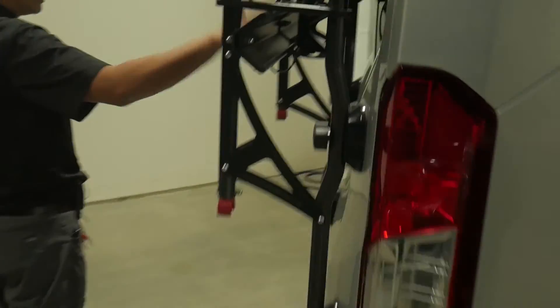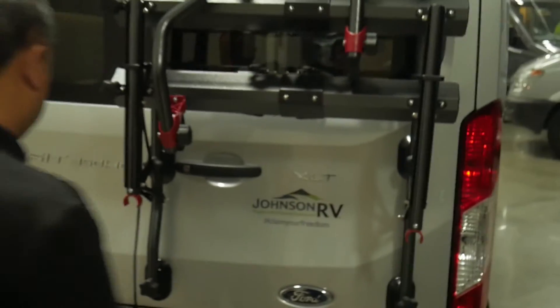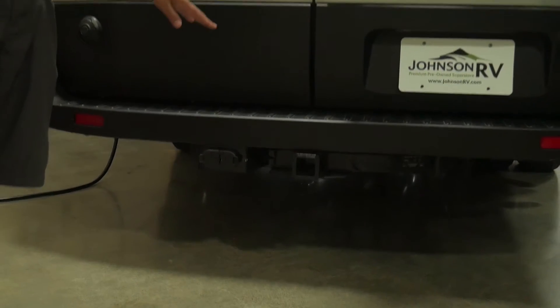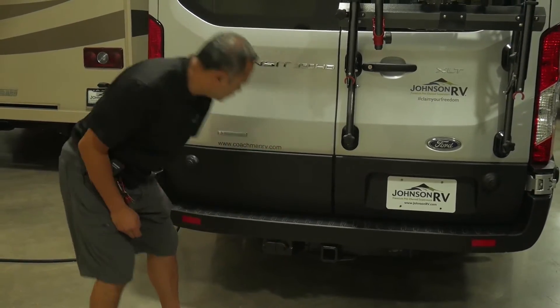Coming around this way. This one comes with a built-in bike rack system. You got a tow hitch right there — it's rated to tow up to 7,500 pounds. You got a four-way plug and a seven-way plug.